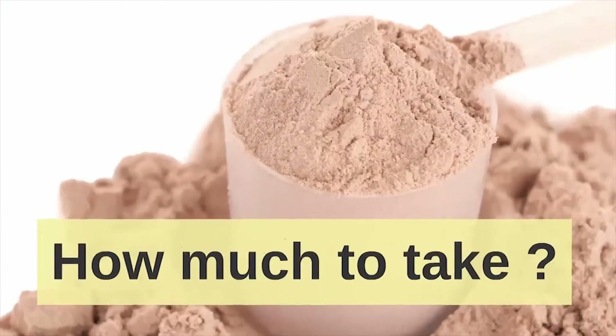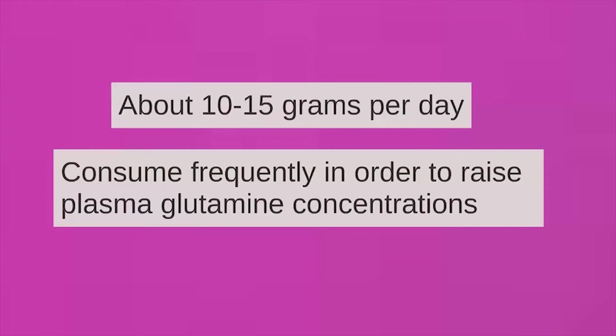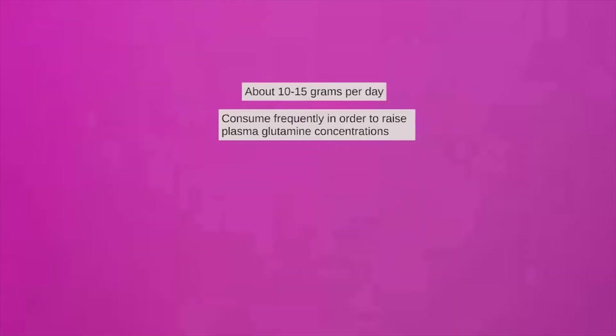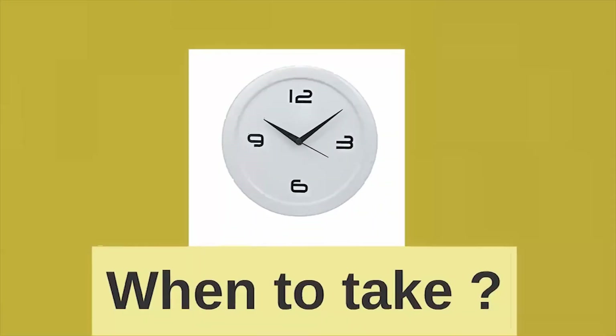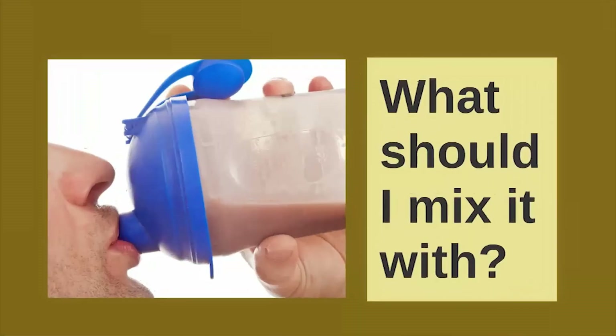How much to take: about 10 to 15 grams per day. Consume frequently in order to raise plasma glutamine concentrations. When to take it: three doses of five grams each throughout the day, preferably with meals or snacks.